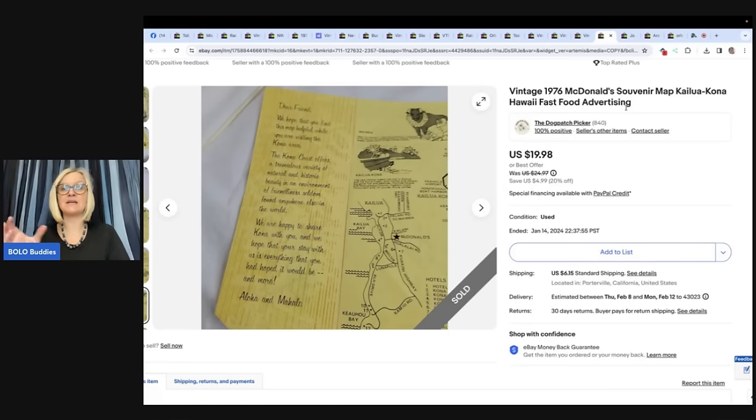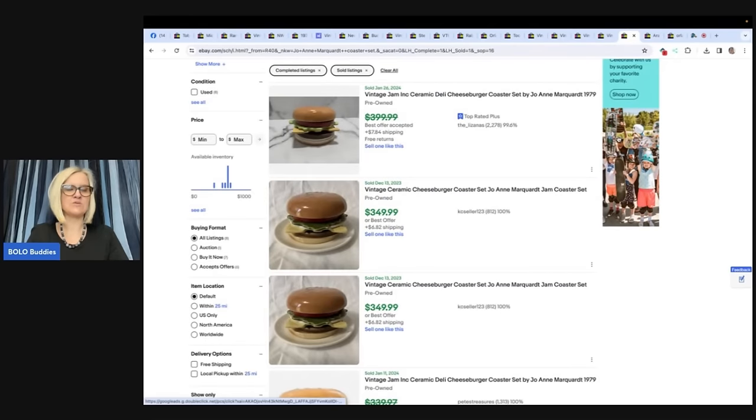If you're not sourcing on Whatnot, it's definitely a good place to source. There is a link down below where you can get $15 to shop when you join Whatnot with that referral link.